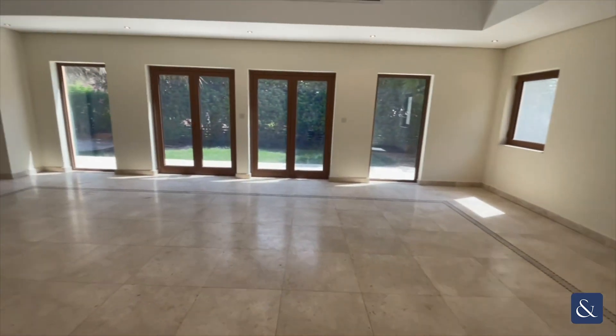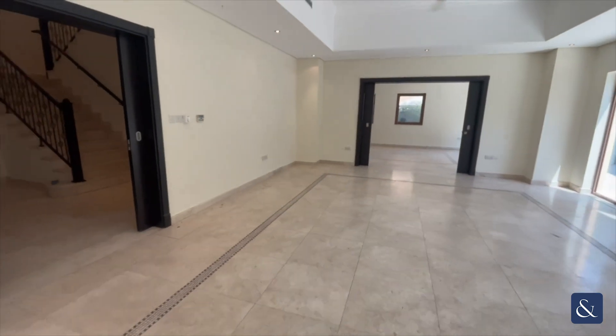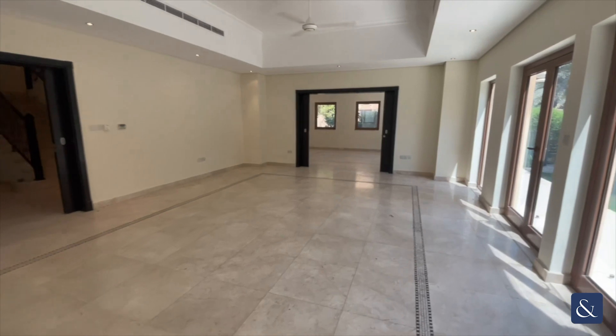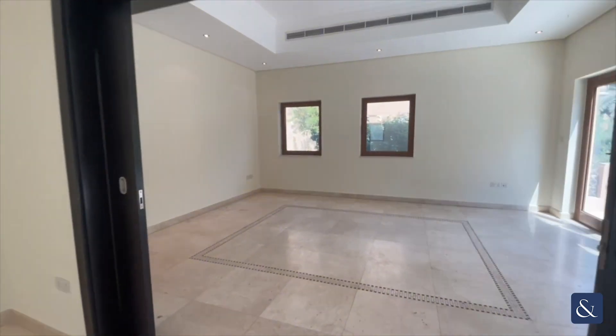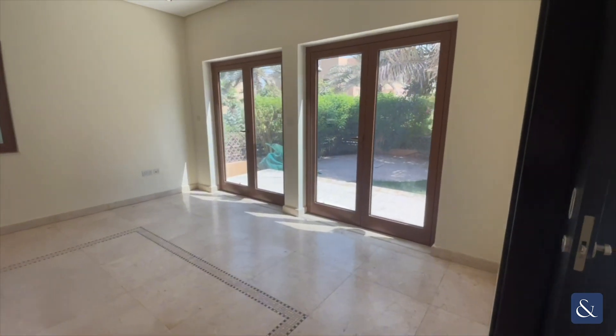Moving through to the hallway and then moving through to the living room. As you can see you've got your open windows there that reach out to the back garden — a very large open living area here. Heading through to the dining room, or this can be a second living area; it's totally up to yourself.